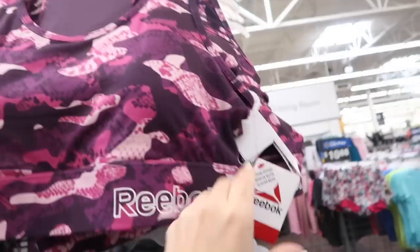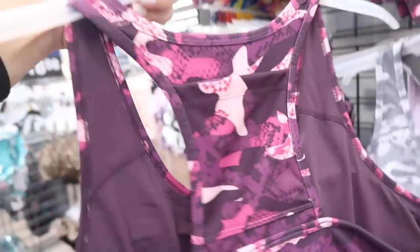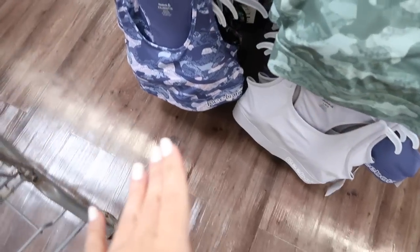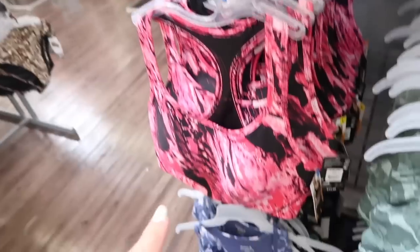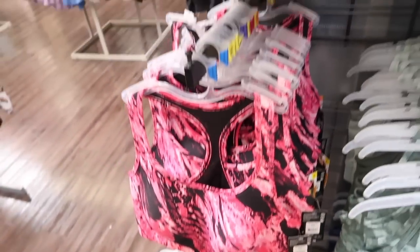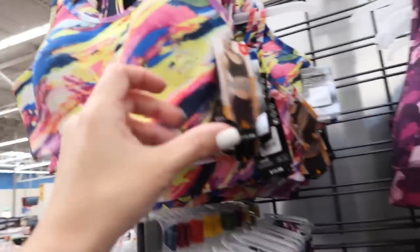New Reebok sports bras — these have the scoop neck, medium support, there are cups in there, and they have a racerback style. This one is $16.98. Comes in the purple camo, gray camo, green, blue, and hot pink. Also these different ones have a mesh racerback, more of a thinner strap — this one is from Avia, so it's $13.98. Comes in the pink and black, black camo, and rainbow watercolor. About the same medium-light support.